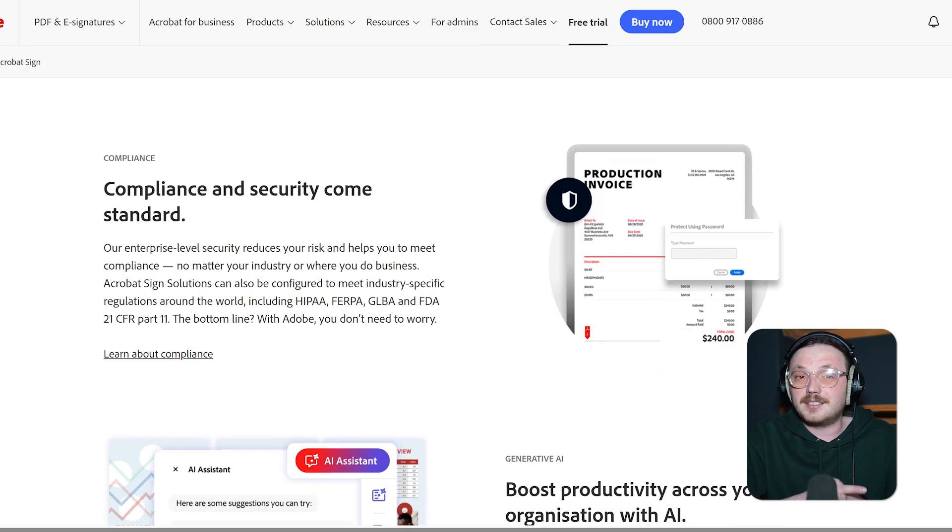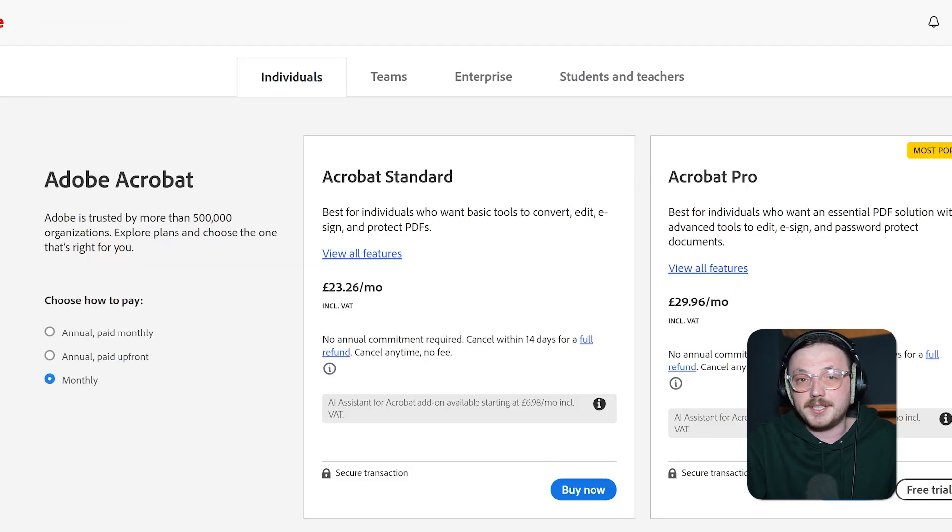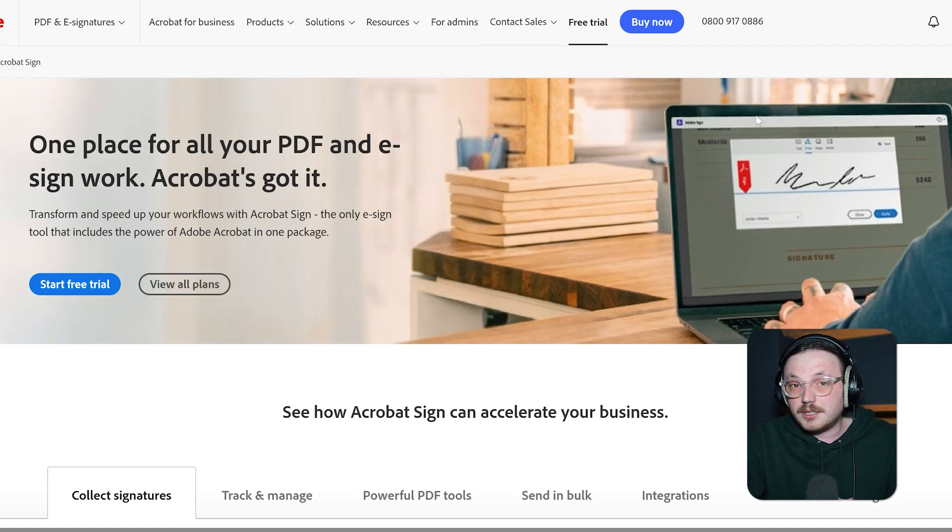Adobe Sign also takes security seriously. It offers features like audit trails, encryption, and support for legal standards, so you can feel confident about compliance. Sure, it's a bit pricier than some of the other options, but many users think it's worth it for the extra features and the peace of mind that comes with using a trusted brand like Adobe. If your business works a lot with PDFs and needs both e-signatures and powerful document tools, Adobe Sign might be exactly what you need.